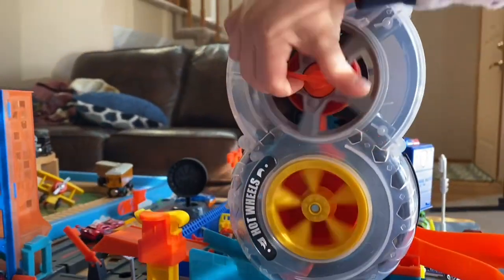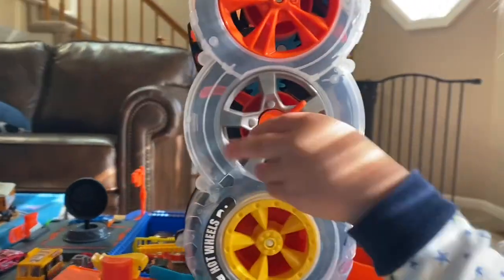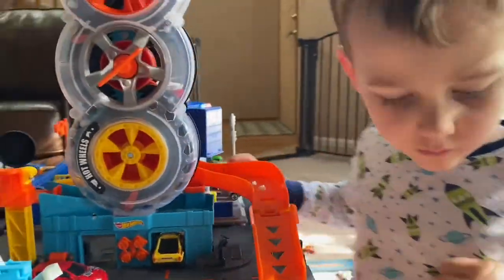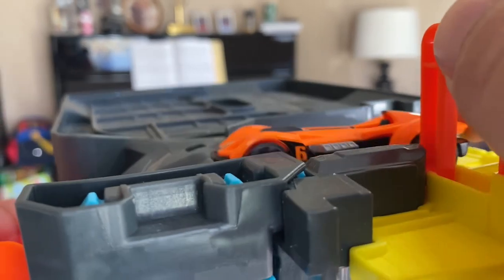The Hot Wheels city also has lots of fun little gimmicks for him to explore and to understand mechanics a little bit more and see how things work. It's been fun watching him interact with this stuff, and I would be lying if I wasn't also admittedly having a good time.